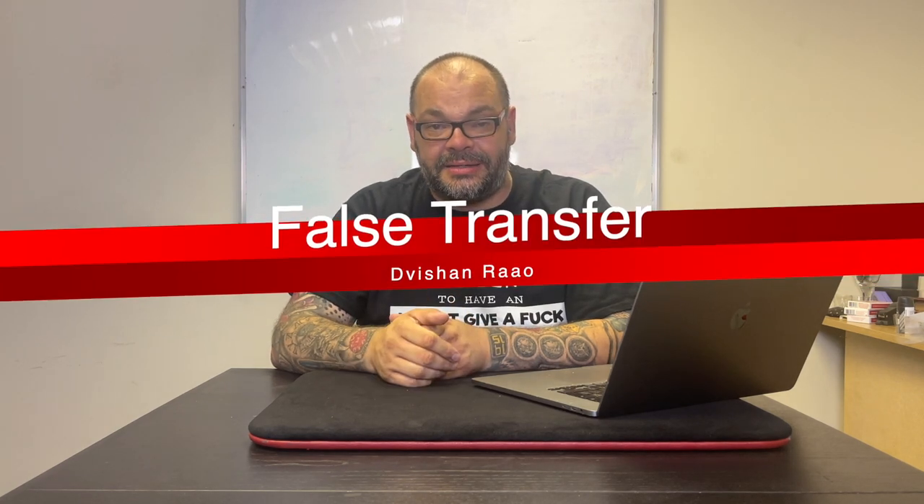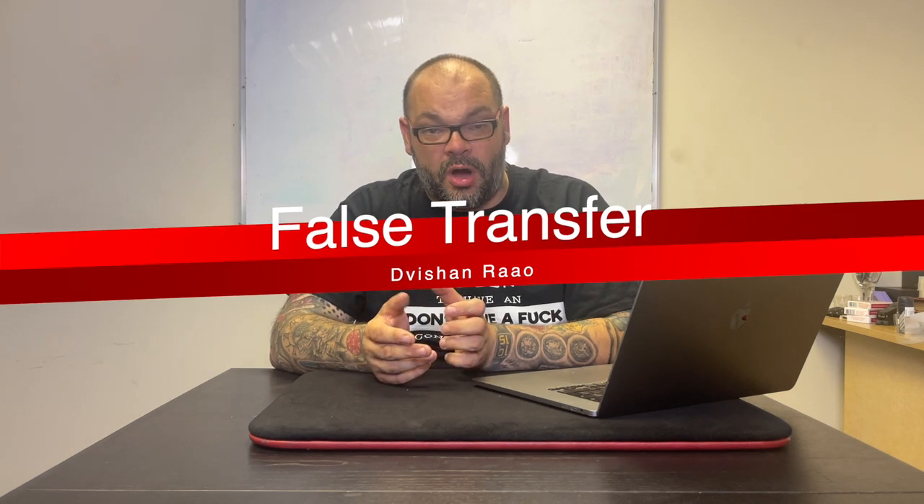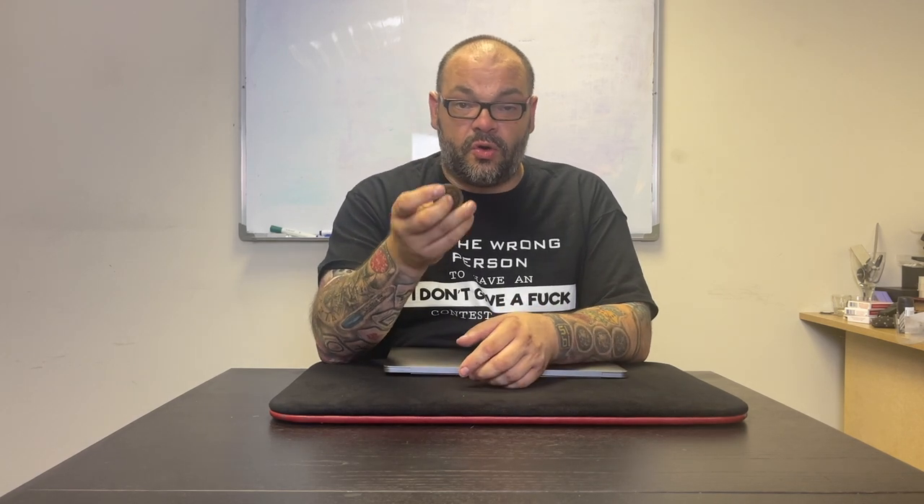The next question is from Divshan Raou, who asks: what should you do if after doing a false transfer someone says 'show me the other hand'? First, maybe think about working on your technique. But here's the broader point — even if you're the greatest coin magician of all time, eventually someone will ask to see the other hand. Not necessarily because you're doing it badly, but just because logically that's the next place to look.